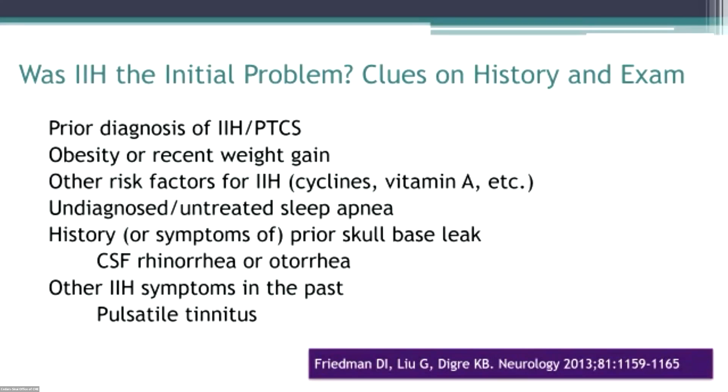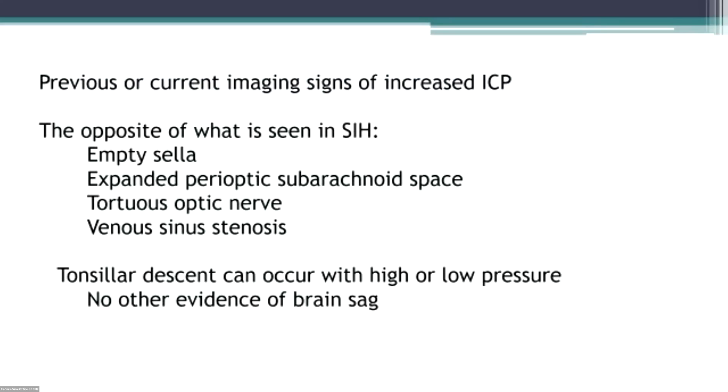How do we pick this up? If the patient has a previous diagnosis of IIH, that makes it easier. If they have a history of obesity or recent weight gain, other risk factors for IIH, undiagnosed or untreated sleep apnea, a history or symptoms of a prior skull-based leak, or other IIH symptoms in the past like pulsatile tinnitus or transient obscurations of vision — those are all clues. If they have previous or current imaging signs of increased intracranial pressure — Wouter Siebing's paper showed that transverse venous sinus stenosis on MRI was a predictor of whether people would develop RIH, as was female sex.